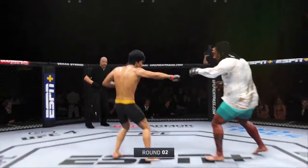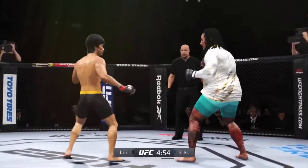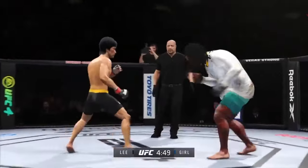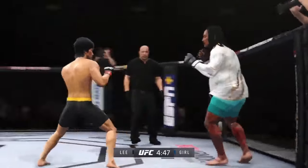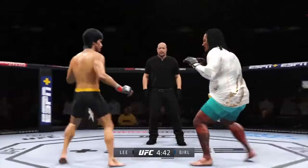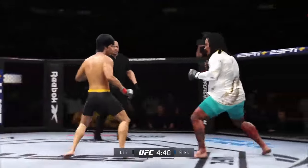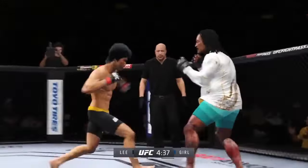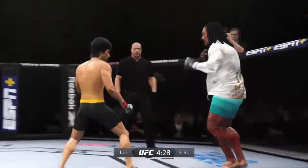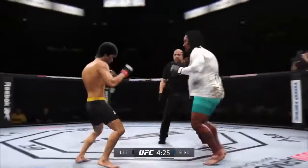Round two here. Nice looping punch. They hurt him in the last round with that same exact one. Nice leg kick lands. Hands high, hands high — punch coming, it's blocked. Gotta get out.